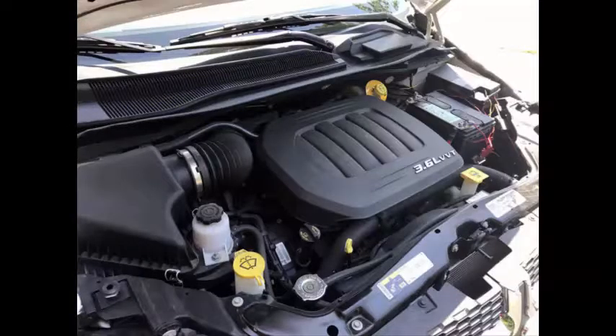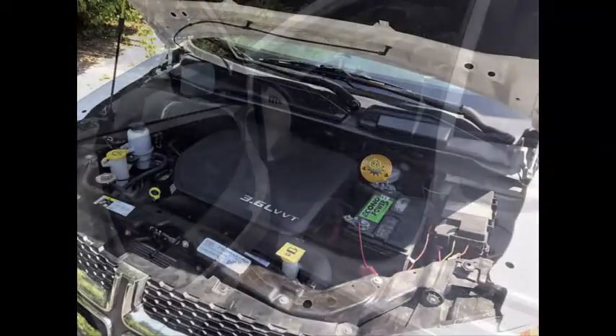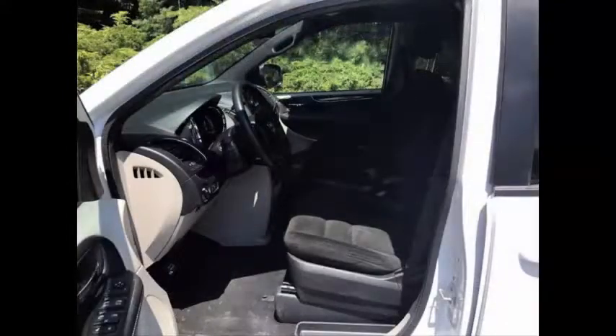It has a 3.6 liter V6 engine and 5-speed automatic transmission with overdrive. The extremely low mileage engine and transmission operation is smooth, powerful, and fuel efficient due to the front wheel drive.